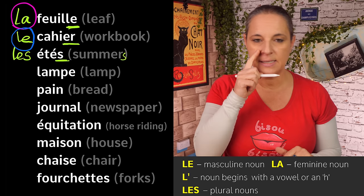'Journal' is a bit like 'hôpital'. If it ends with -al or -age or -é, it is likely to be masculine. So 'newspaper' in French is definitely a masculine word — we say 'le journal'.